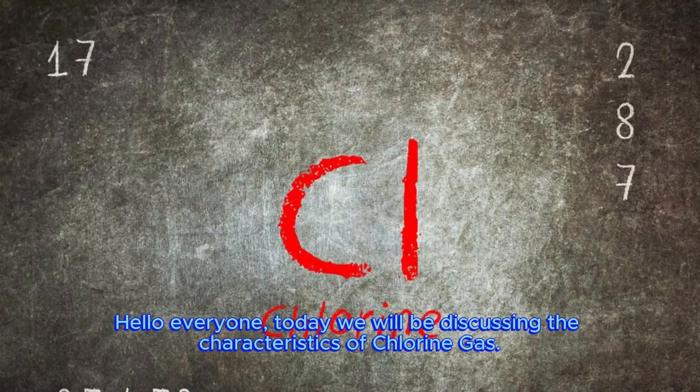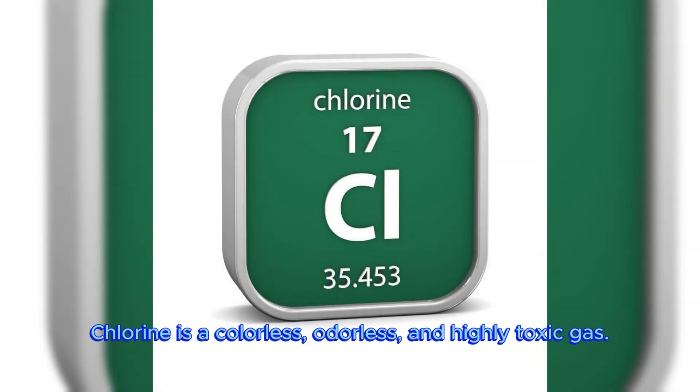Hello everyone, today we will be discussing the characteristics of chlorine gas. Chlorine is a colourless, odourless and highly toxic gas.